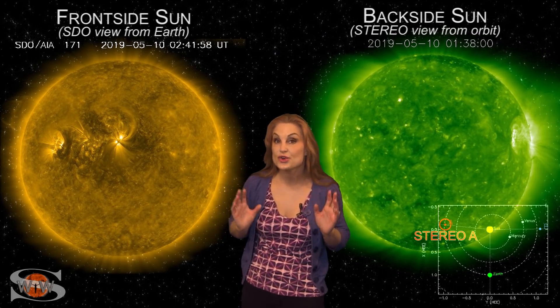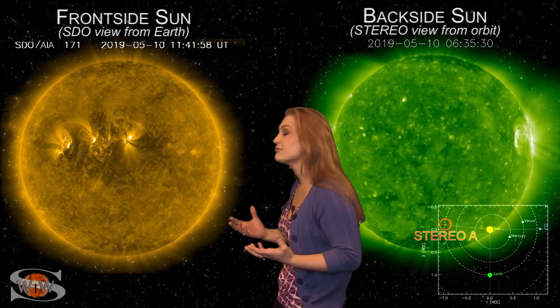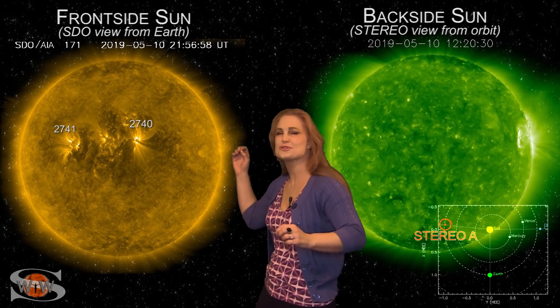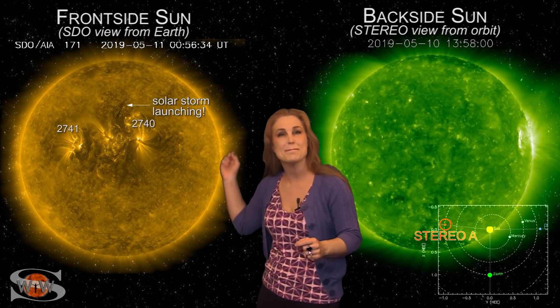Space weather this week has gotten crazy busy, and it's all thanks to regions 2740 and 2741. As we switch to our front side sun, you can see them both here and they've been doing exactly what we expected them to — firing solar storm after solar storm, wham bam, almost ceaseless.